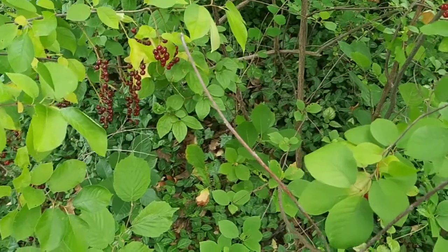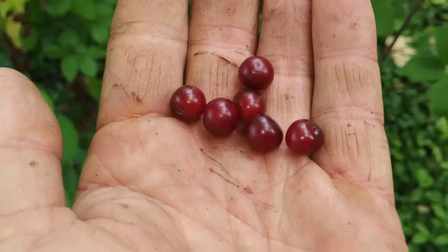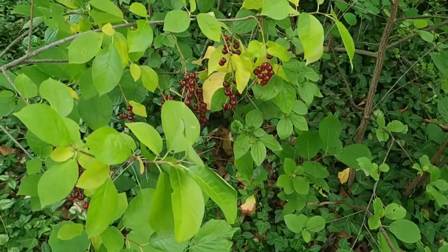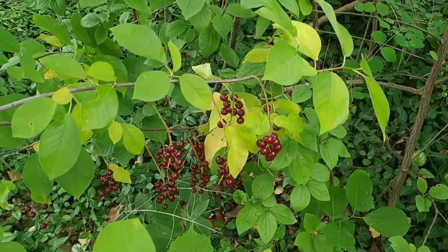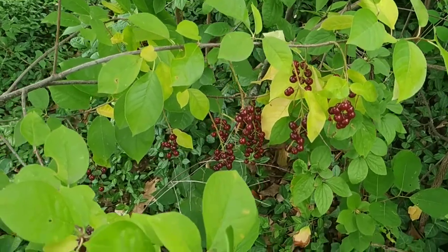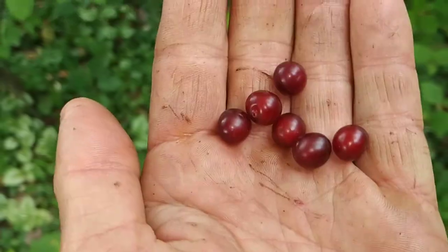I don't know if those are completely ripe. I think I remember a video — maybe it was by the Weird Fruit Explorer — where they were actually a little bit darker. But I guess they should be ripe enough to enjoy them. Let's try them.